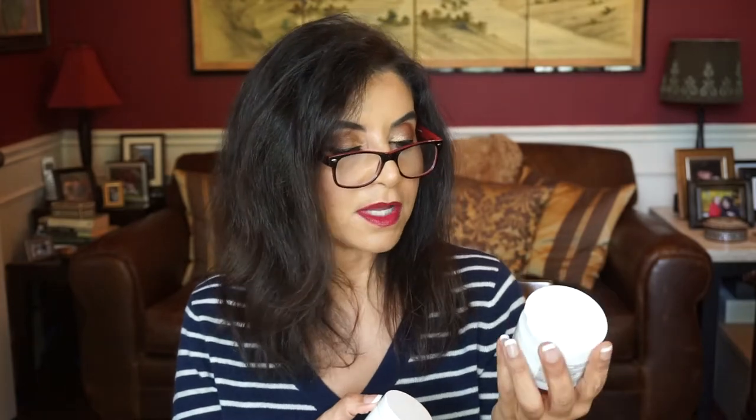Everything is coming in pairs today. This is by Fresh — the Sugar Face Polish. I have the full size and the travel size, and I did get a backup. This is my second or third jar. I finished the full size in the beginning of March, so I went in and used the travel size to finish it up. It has that citrusy smell — it smells so good. I use this in the shower to scrub my face. I don't want to use a loofah sponge on my face, so yes, I did repurchase this.